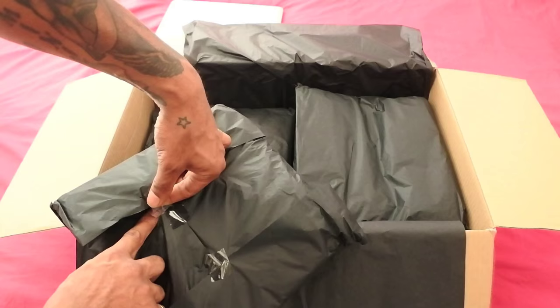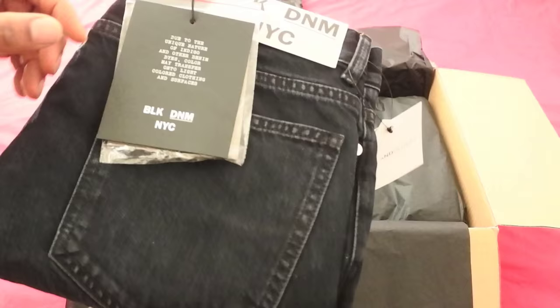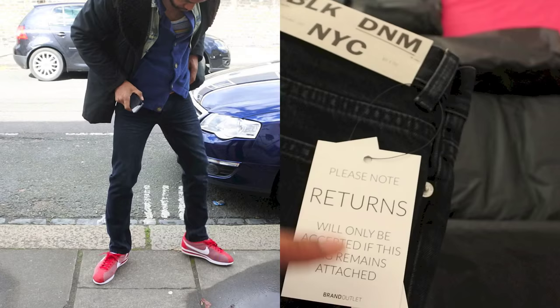I'm just going to open it live in front of you guys — I haven't even opened it, it came in last week but I said I'd wait for you guys to do the video. So I can show you that one of the brands, as you can see right there, is Black Denim — really cool.